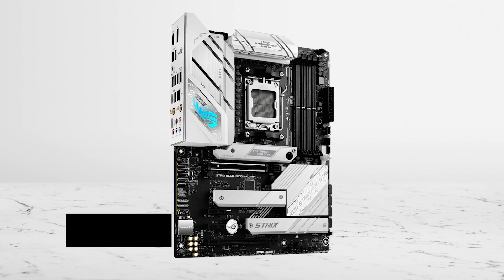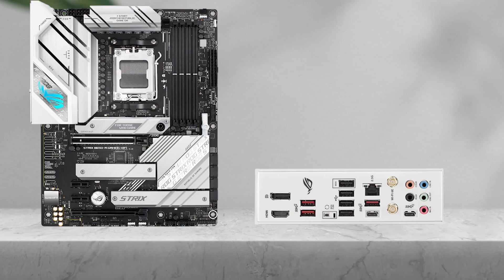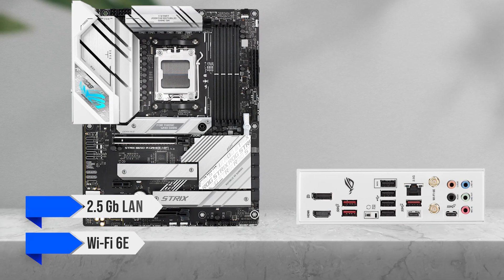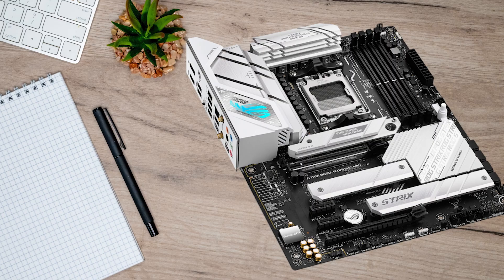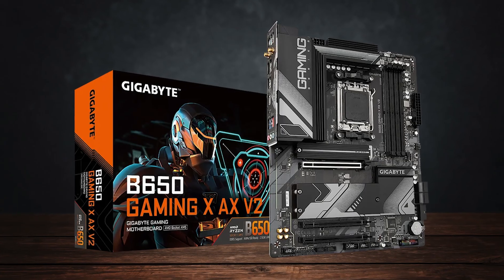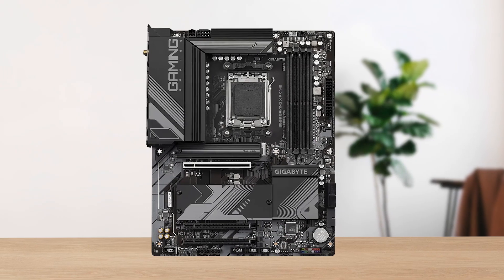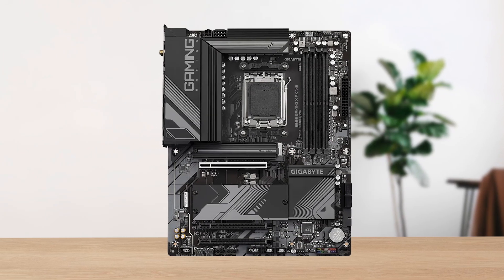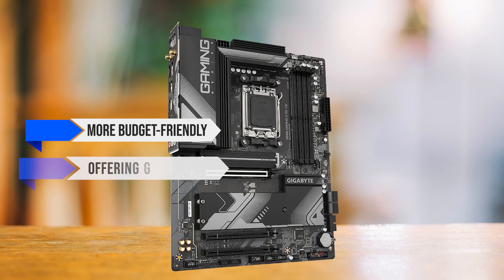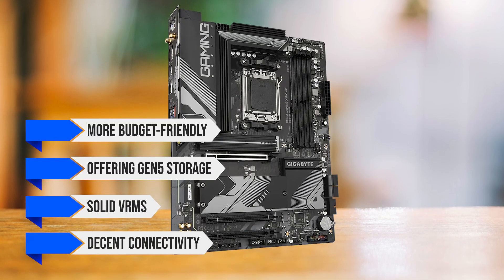Storage is another highlight, with PCIe Gen 5 M.2 support for next-generation speeds, plus equally strong networking thanks to 2.5 gigabit LAN and Wi-Fi 6E. That being said, there are alternatives in this category depending on your needs. The Gigabyte B650 Gaming X AX V2 is a dependable choice for those who just want a straightforward motherboard without the premium extras of ROG Strix. It's also more budget-friendly, offering Gen 5 storage, solid VRMs, and decent connectivity at a lower price point.